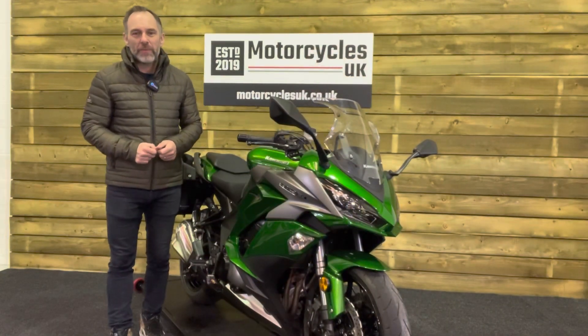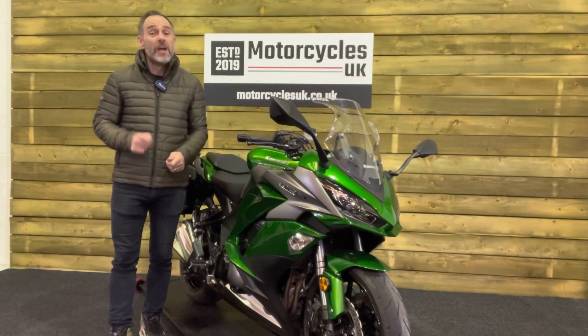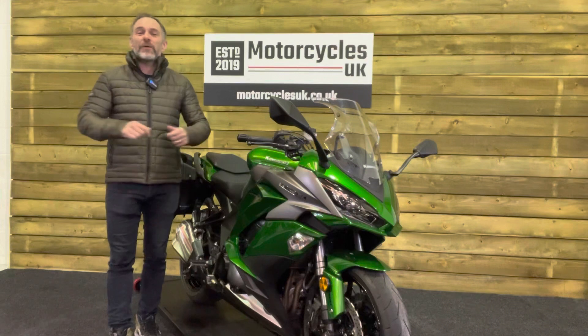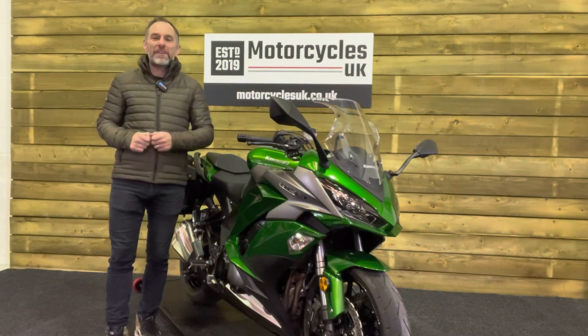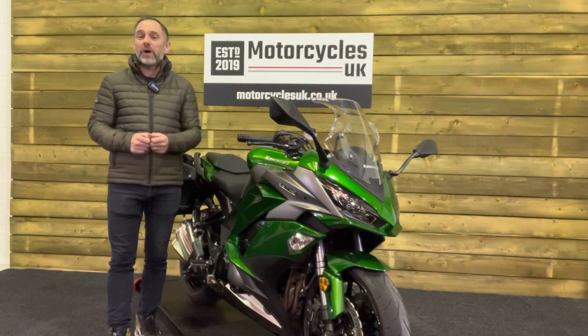Here at Motorcycles UK, all our bikes come with the current MOT, service if required by the motorcycle at time of sale, and a thorough safety inspection. We're also delighted to be able to offer nationwide delivery — please contact us for a quote. If you're interested in this fantastic Z1000SX, please do get in touch either by phone or via the website. We'd be delighted to take your inquiry.